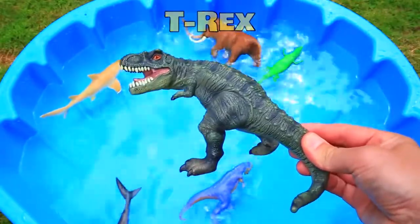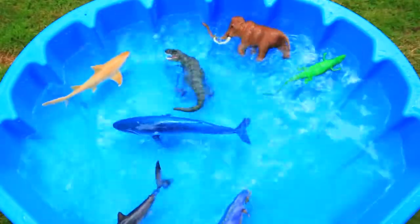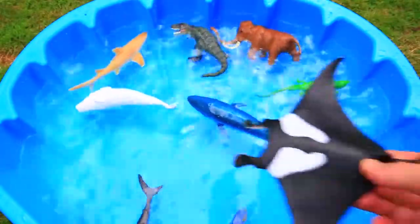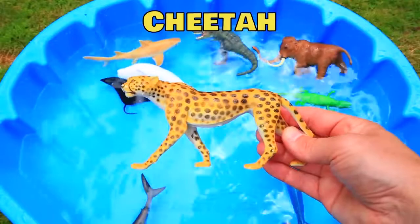Green T-Rex. Blue Whale. White Beluga Whale. Black and White Manta Ray. Yellow Cheetah.